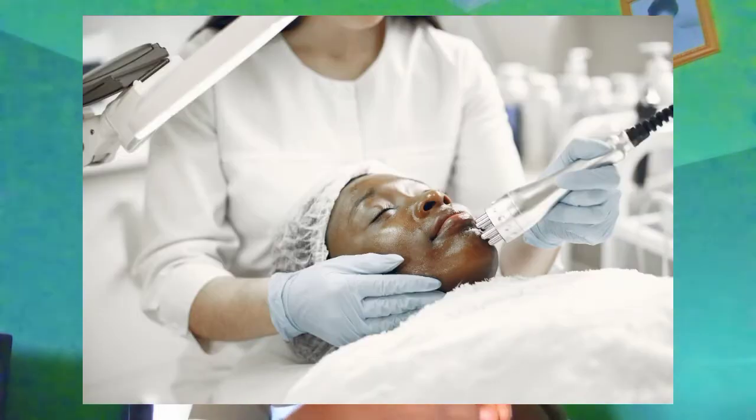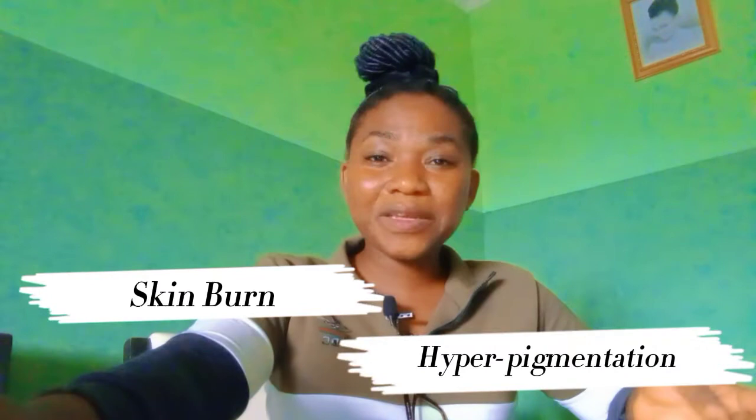I tell you this from personal experience — please go see a dermatologist. Let them determine the extent of damage caused to your skin by those bleaching products, help you treat those damages, and possibly recommend the best products suited to your skin type. Some of the damage includes skin burns, hyperpigmentation, redness, and sensitivity.